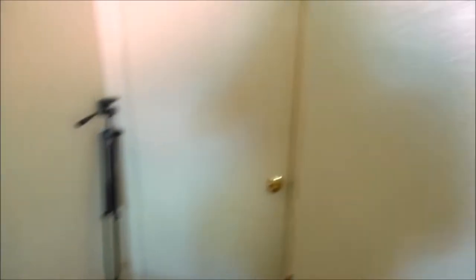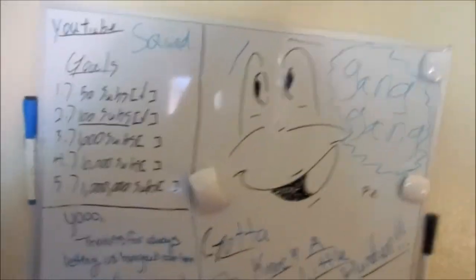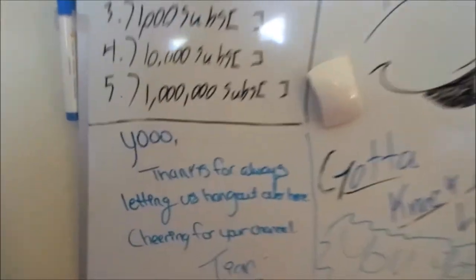First there's an entrance, they kind of cycle in. Come in, go to your left. You got the goal board here — this is where I'll write and check off all my goals. Got some friends, they wrote some nice messages here.